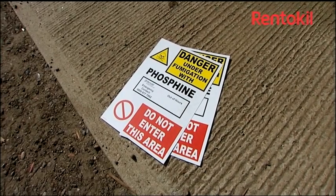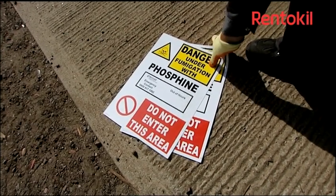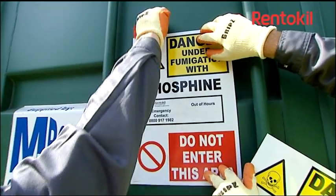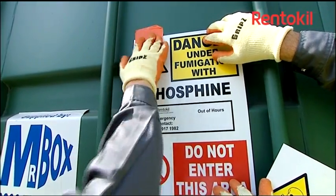Additionally, time should be added to ventilate the commodity to ensure it is free from all traces of the fumigant. Once the commodity has been ventilated, no toxic residues remain.